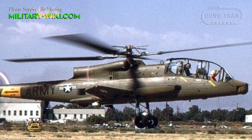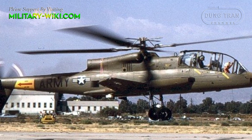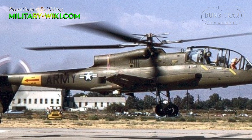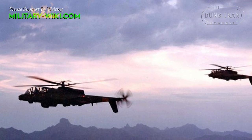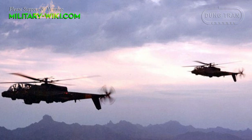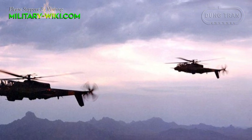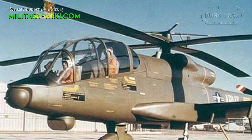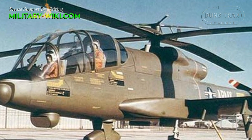The AH-56 had an advanced weapon sighting system that included night vision equipment and a helmet gun sight. The Army was enthusiastic enough that in January 1968 it placed an initial production order for 375 aircraft. As it turned out, only 10 Cheyennes were built.